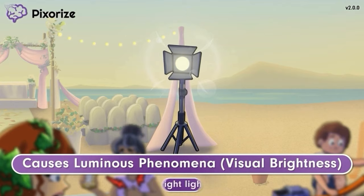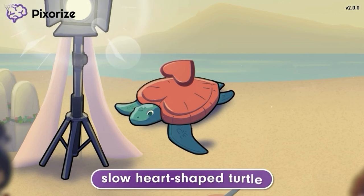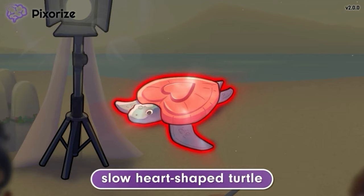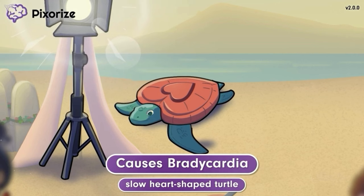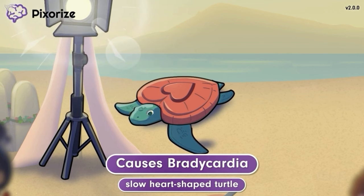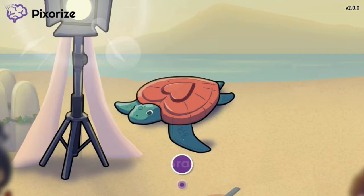All of these bright lights have attracted some local wildlife, and a heart-shaped sea turtle has wandered its way towards the lights. This slow, heart-shaped turtle is our recurring symbol for bradycardia, since bradycardia is the medical term for a slow heartbeat, similar to how this heart-shaped turtle is moving very slowly. We previously covered how Ivabradine works to slow down the heart rate, which is good for lowering the workload on the heart. However, in some cases, the drug can slow the heart rate too much to cause the side effect of bradycardia.